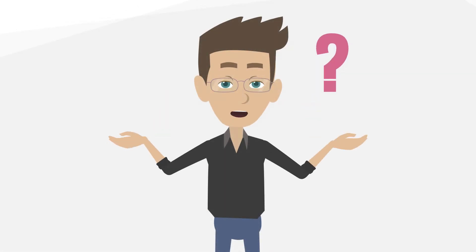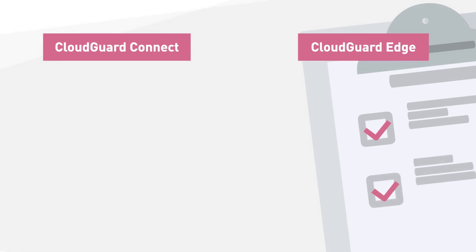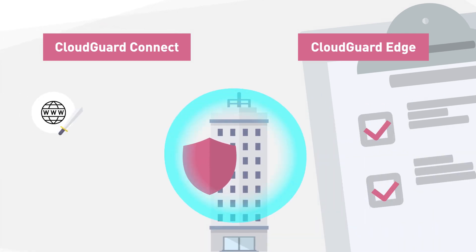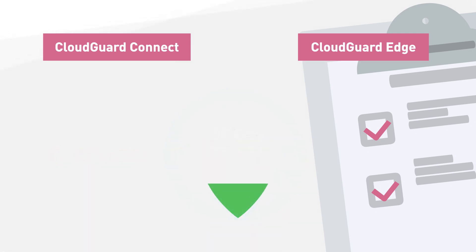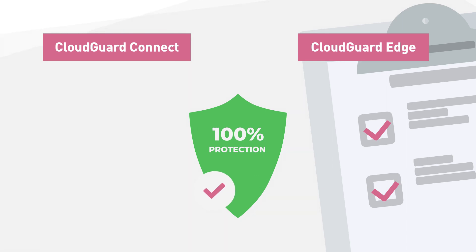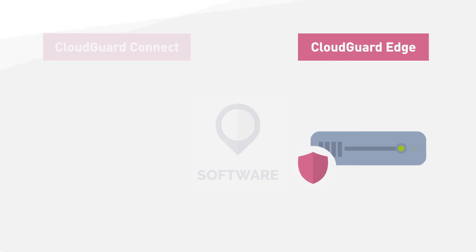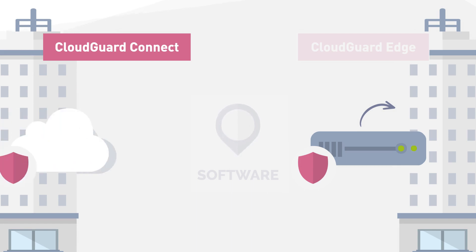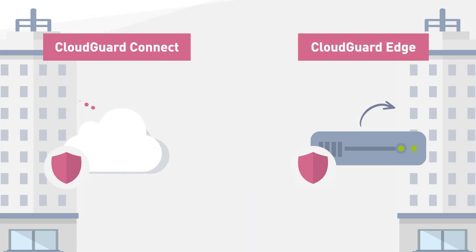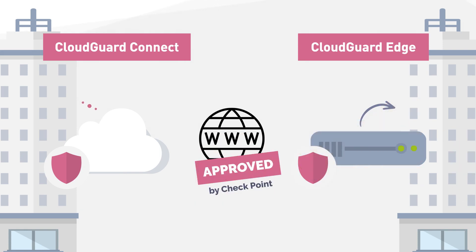Sounds great, but how does it work? Checkpoint offers two options: CloudGuard Connect and CloudGuard Edge. Both solutions provide security software that enables you to protect your branch office connections to internet, cloud services, and applications like Microsoft Office 365, delivering the same level of protection you receive from the data center. The only difference is the location of the software — in CloudGuard Edge it is installed on a device that already exists in the branch, while in CloudGuard Connect the software is in the cloud. In both cases, all internet communication from the branch office passes through Checkpoint security before connecting to the cloud application.